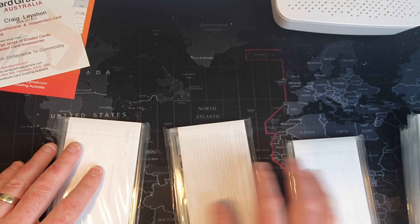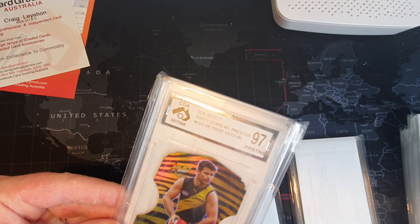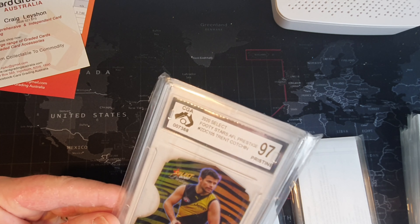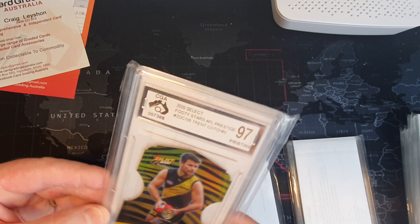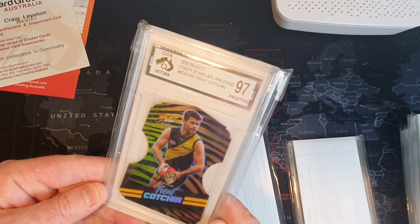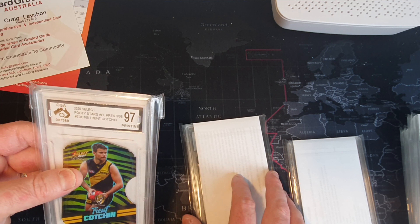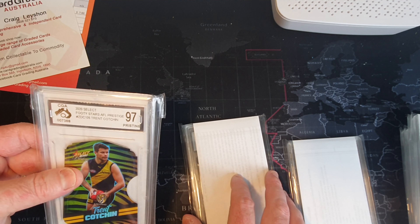Oh, that's what I got - the Zebra die cut! That is cool. Trent Cotchin - look at that. Yeah, outstanding. Yeah, that's a ripper. I think I've got one of the really rare Trent Cotchin ones in this one.